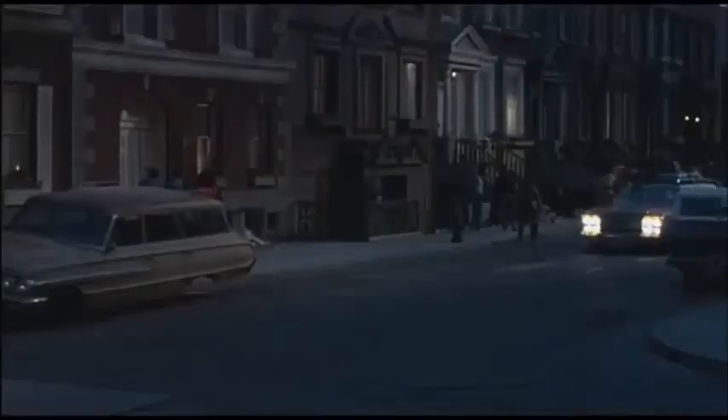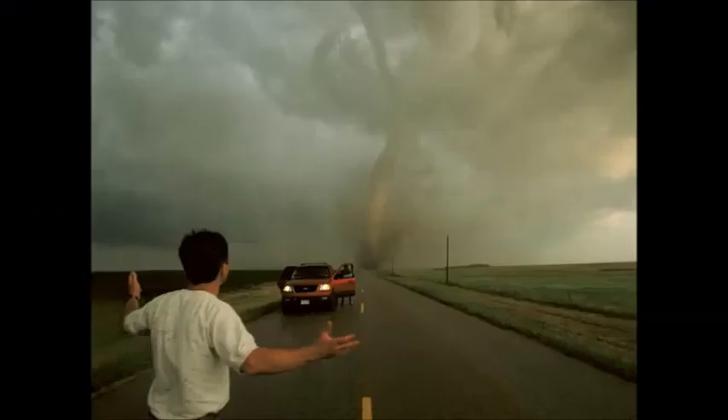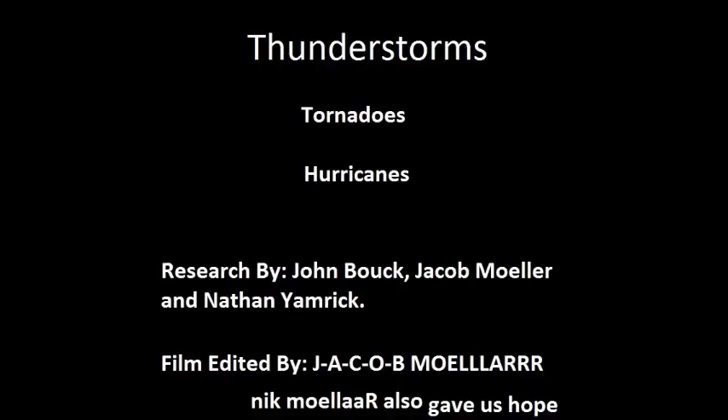You can also stay away from windows in terms of preparedness. However, if you are caught in the storm, it's best to roll up the windows if you're in a car, or get to a low building. Lastly, it would be best if you're in a car caught during the tornado, go away from the tornado at a 90-degree angle for your best chance of outrunning it.